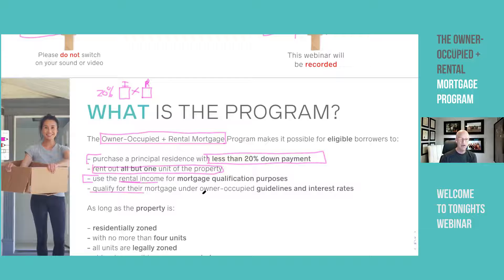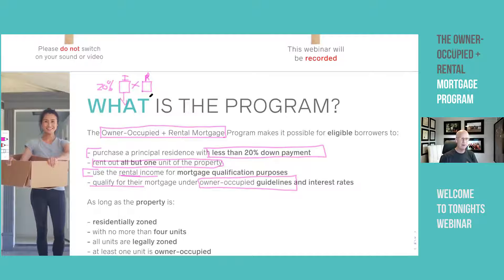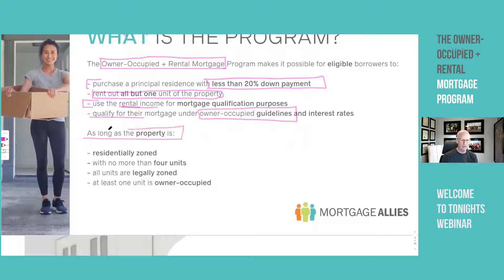You also qualify under owner-occupied mortgage guidelines. If you look at some of the older webinars, there are very different rules for investment properties versus principal residence properties. The rates are better and the criteria are slightly more relaxed for principal residences. I call it the 'have your cake and eat it' program — it really gives you everything in one. Here are some of the requirements for owner-occupied rental properties.